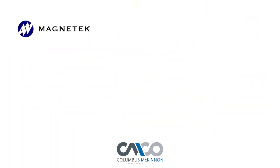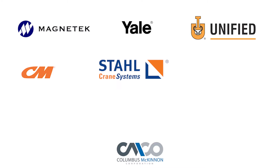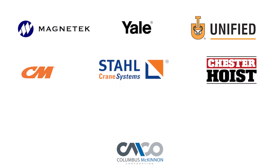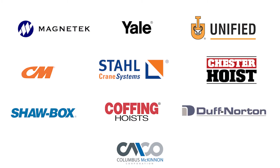With names like Magnatec, Yale, Unified Industries, CM, Stahl Crane Systems, Chester Hoist, Shawbox, Koffing Hoists, and Duff Norton, the Columbus McKinnon family of brands represents superior quality, performance, and innovation. We understand your needs and we are here to help.